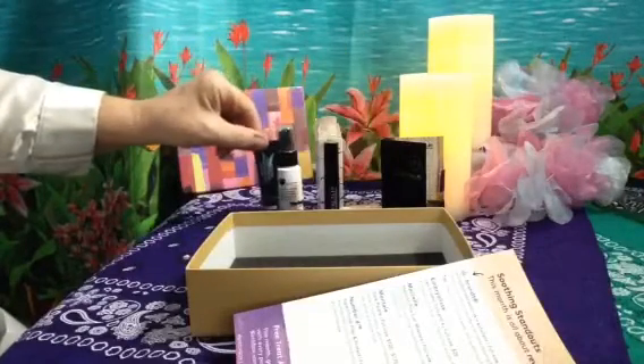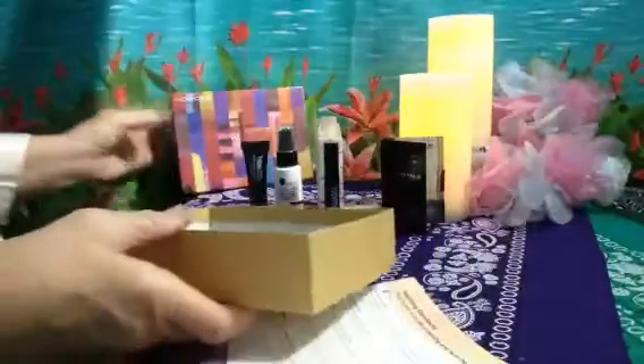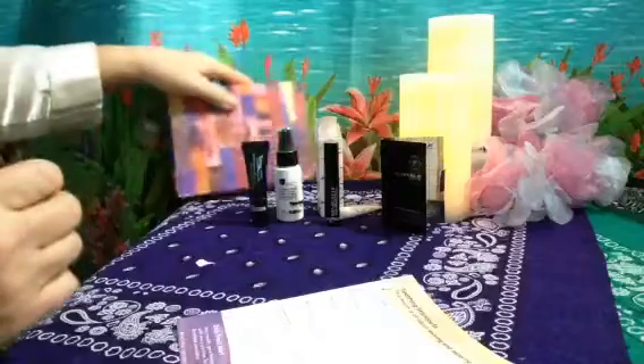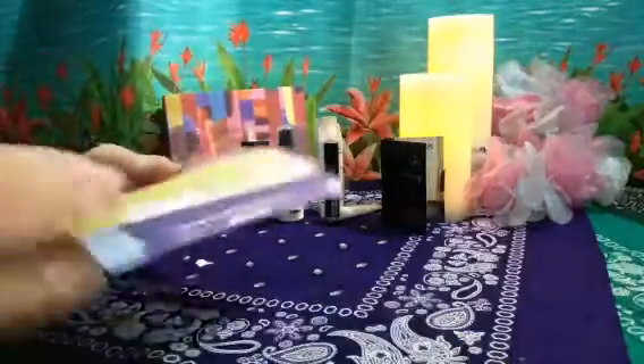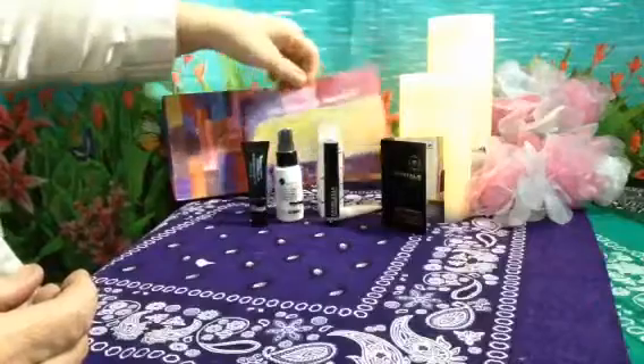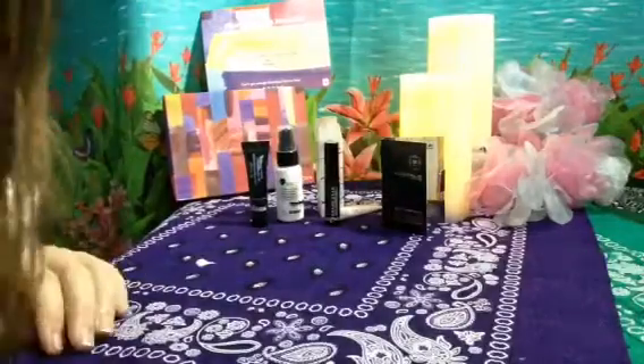There you have it — there's the October Birchbox. Very nice. Thanks for watching.